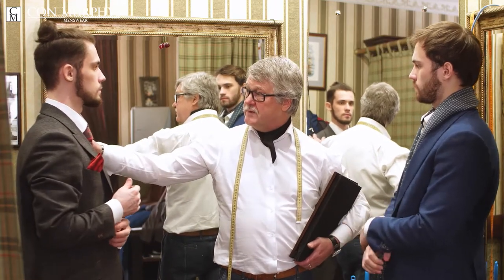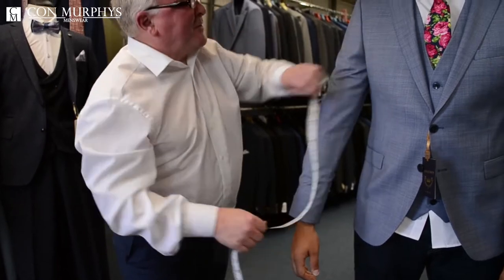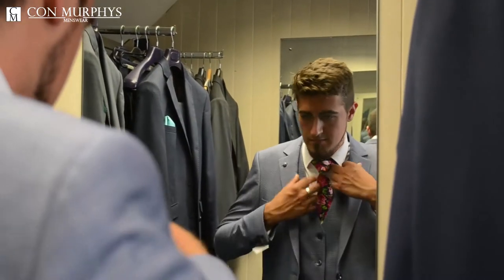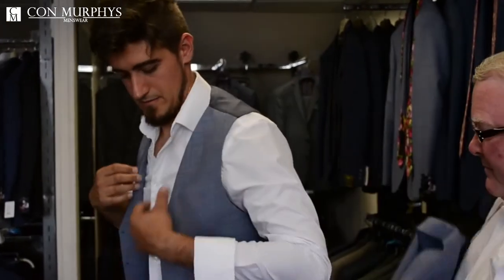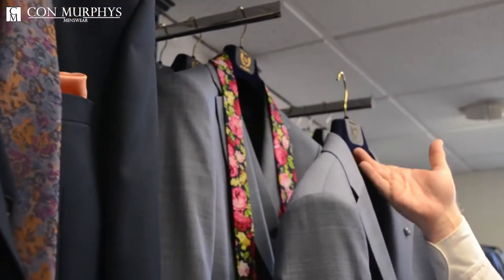We also offer an exclusive service for tailor-made suits, which are made to fit you perfectly. You can make your own wedding package by choosing to tailor your suits, purchase from stock, or rent — and we will offer you a great deal. We have a wide range of colors, fabrics, and styles available.